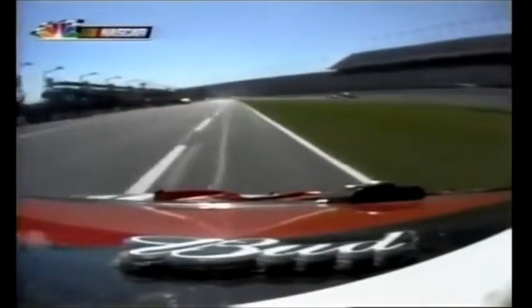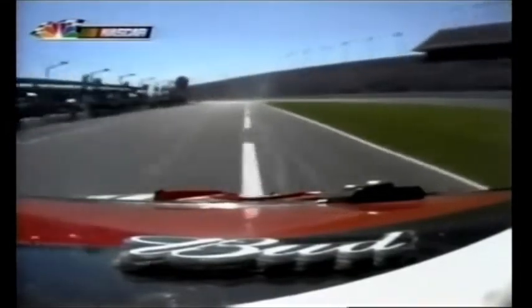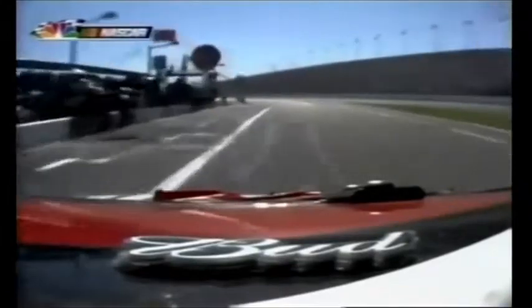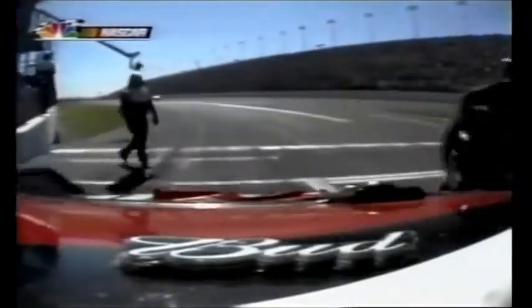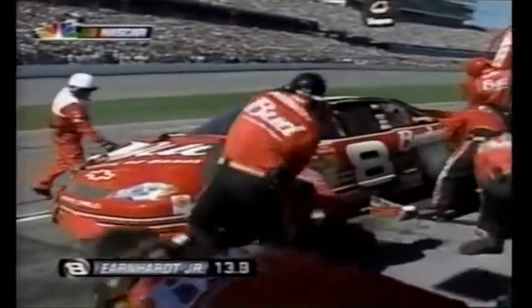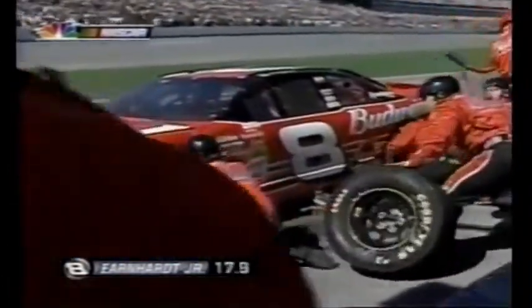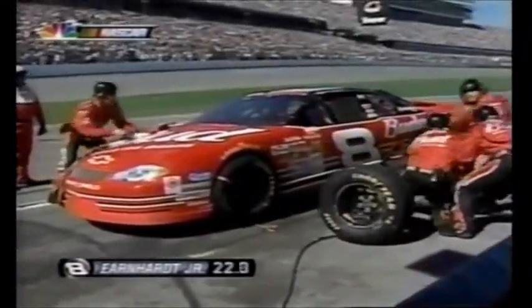Here's Dale Earnhardt Jr. in. They will not put on the front nose piece they made because we're under green flag conditions. He said the car has a very bad push. They are going to change four tires and make a wedge adjustment as well. They really wanted to put that nose piece on for aerodynamic improvement, so they're going to put on as much tape as they can to patchwork what is already on the right front, hoping it holds on. When they do get a caution, they'll put on the front nose piece.